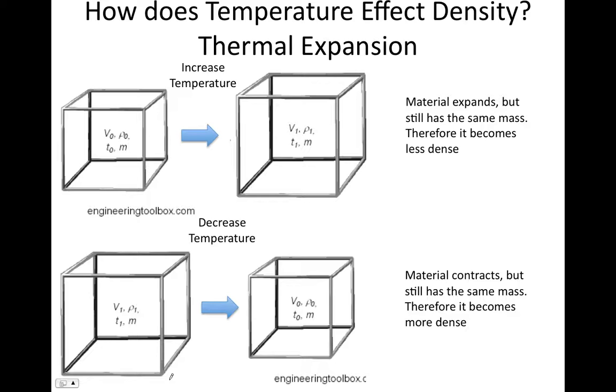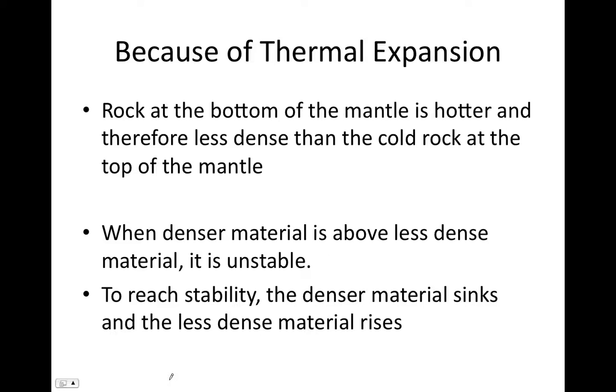We can see thermal expansion whenever we cross a large bridge — those joints crossing the road surface that look like interlocking teeth are expansion joints, which interlock more in summer as materials warm and expand, and disengage slightly in winter as materials cool and contract. Because of thermal expansion, the rock at the bottom of the mantle is much hotter and therefore less dense than the cooler rock at the top of the mantle. Having less dense material beneath denser material is gravitationally unstable, so the denser material begins to sink while the less dense material begins to rise.